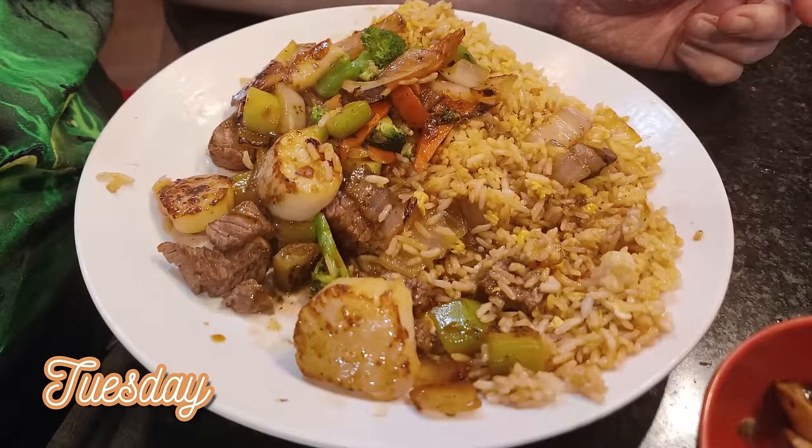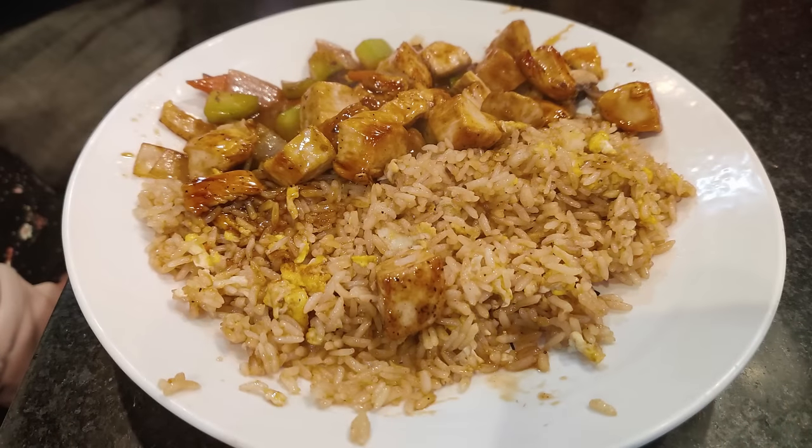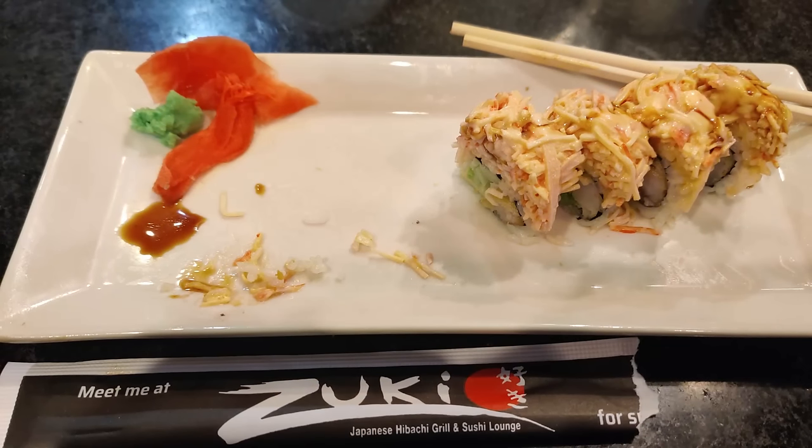Tuesday was Andy's birthday and he wanted hibachi, so we went to a hibachi place in Evansville called Zuki. It has hibachi and a sushi lounge, so he got the hibachi he wanted and I got some sushi. The kids also got hibachi — it was their first experience ever at a hibachi place. Lily cried when the chef first started the fire, which I got a little video of for the vlog. But it was fun to experience. My sushi was delicious and Andy and the kids said their hibachi was delicious too. I would recommend this place.